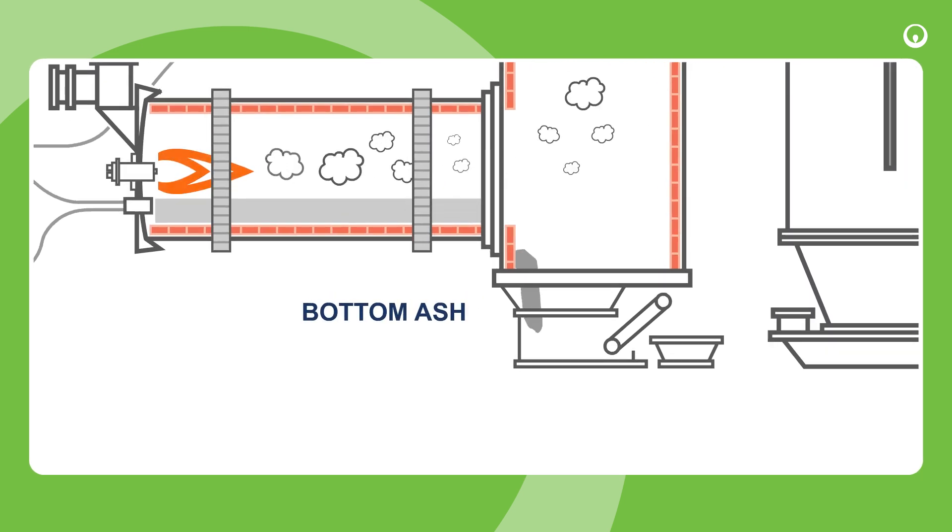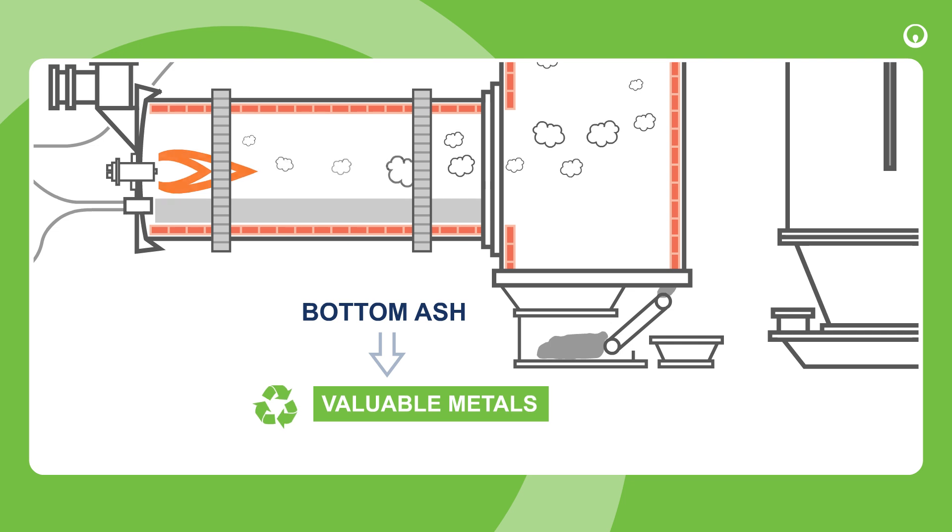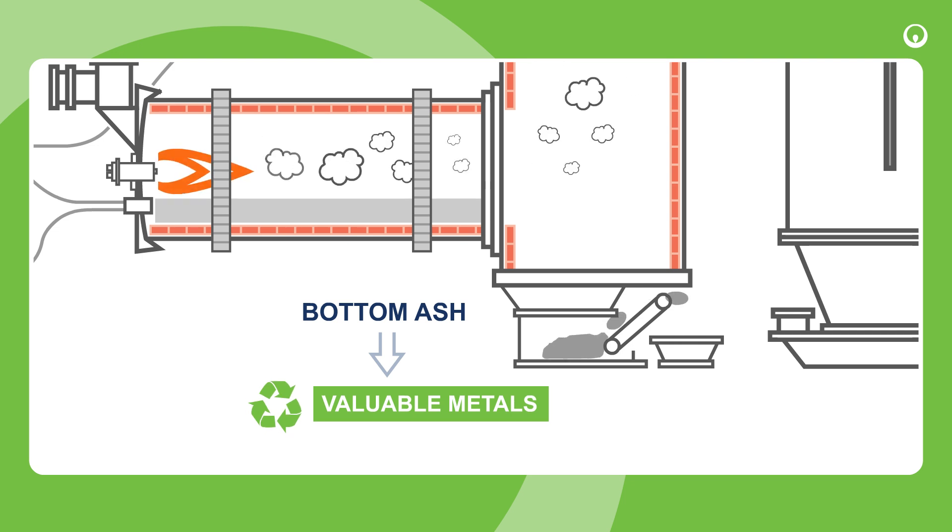solid residues, called bottom ash, are removed and stored in secure sites. In some countries, valuable metals are extracted from this material.